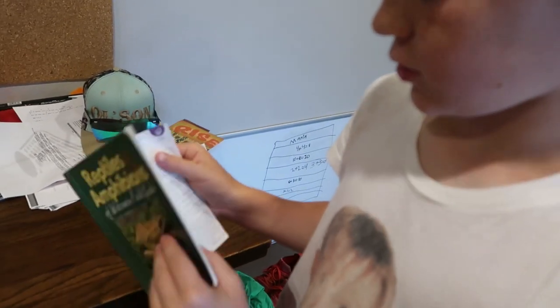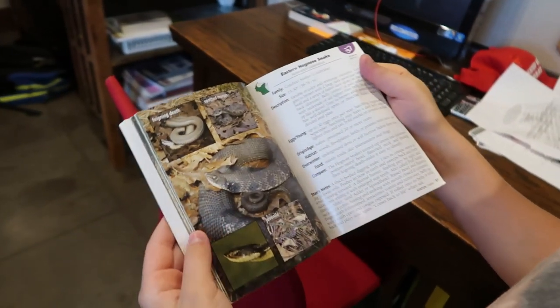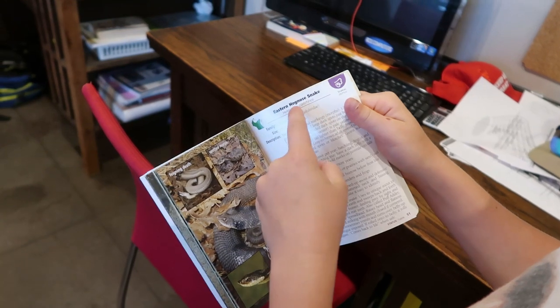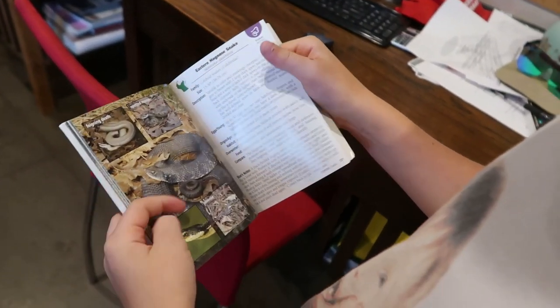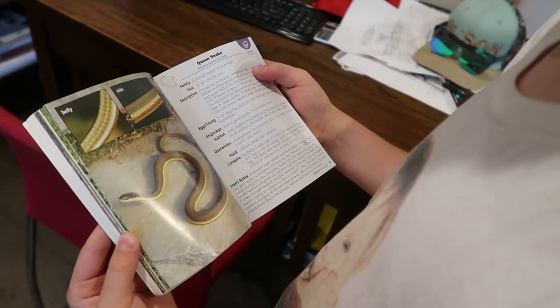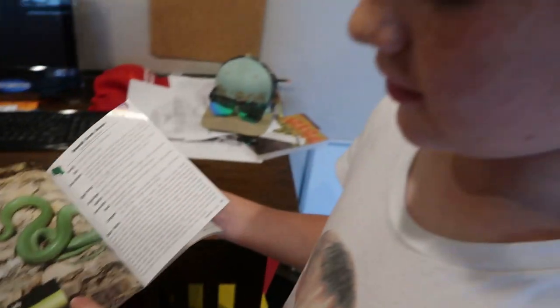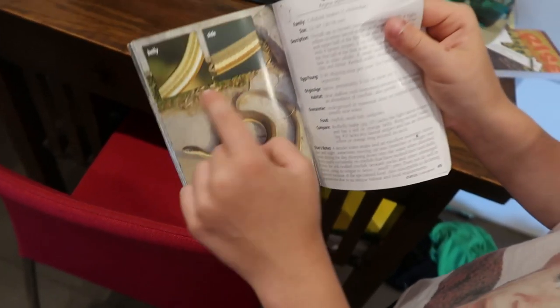Peter found a book about turtles, snakes, lizards, salamanders, and frogs and toads. We went down a rabbit hole reading about all the Wisconsin snakes and frogs. He was identifying the hognose snake, the ribbon snake, the queen snake, and the smooth green snake — even showing me what their bellies look like. We also learned that Wisconsin only has one toad species, the American toad. I didn't know that — that was really interesting!